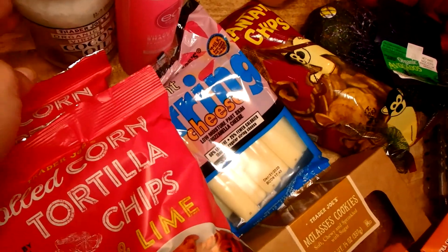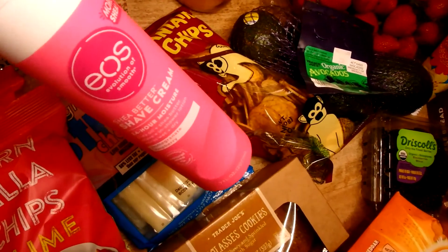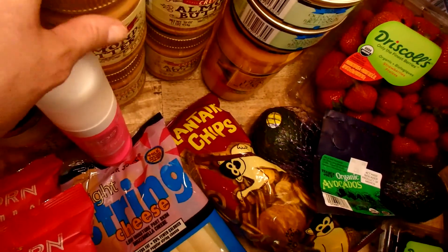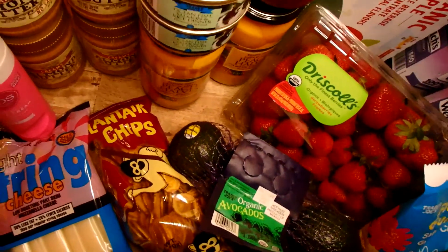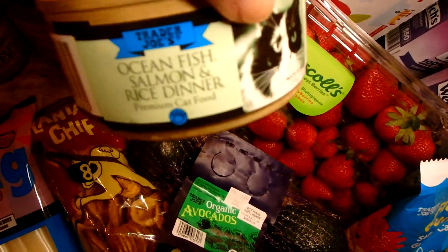I also have some strawberry jelly and some coconut oil. One of my girls picked up this shave cream — we say 'yes' to that. I also picked up four almond butters just to make sure we don't run out anytime soon, and I'll put a couple in food storage as well.